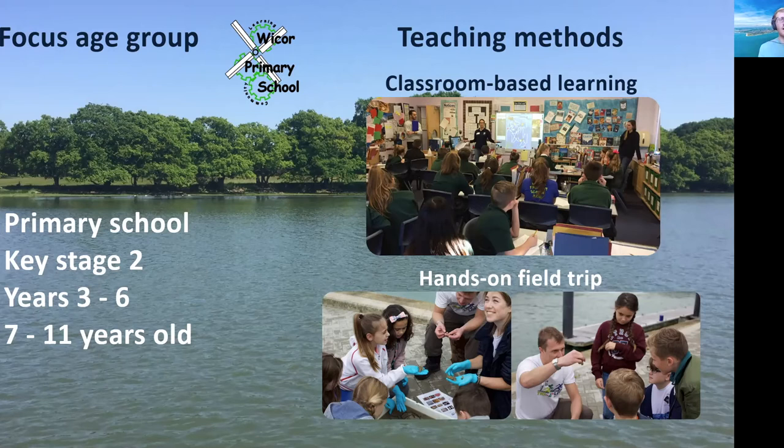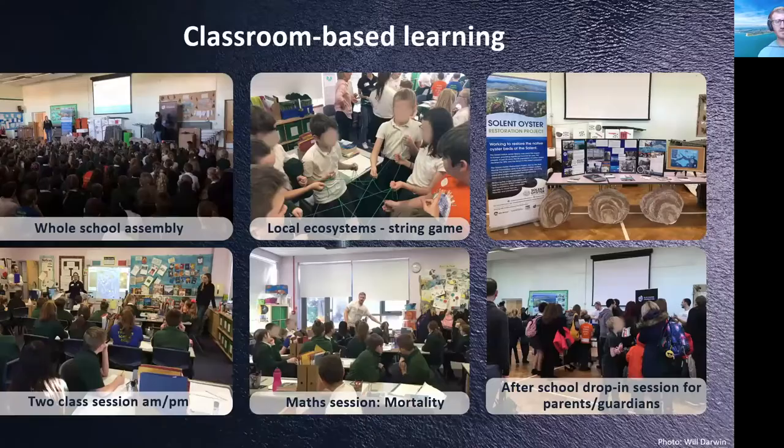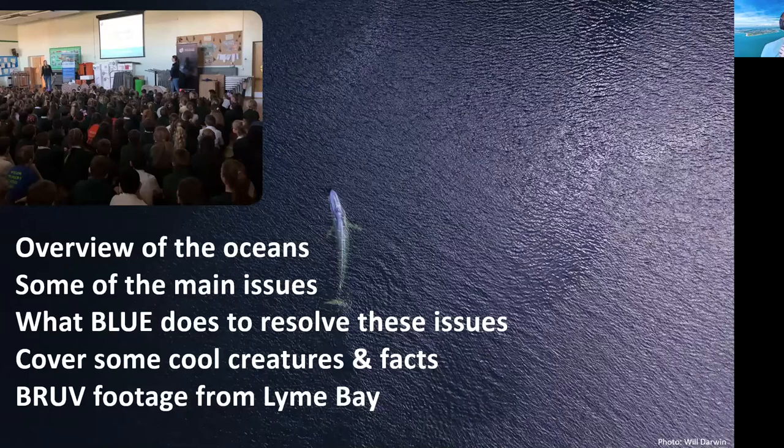Our classroom-based learning comprised a whole day event, the first part of which was a whole school assembly. We went in in the morning, spoke to the whole school, and gave them a brief overview of the oceans, their importance, and some of the main issues they're facing — climate change, loss of biodiversity. We spoke about what we do as an organisation to resolve these issues, some cool creatures we work with, and fun facts about them. We also showed them underwater baited video from one of our other projects in Lyme Bay, which got them really engaged — you can see a few hands up in the audience.